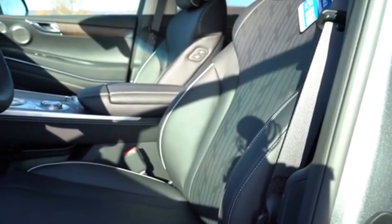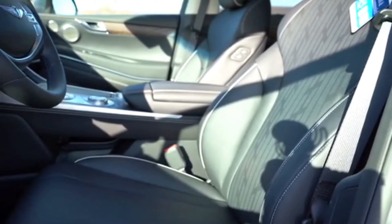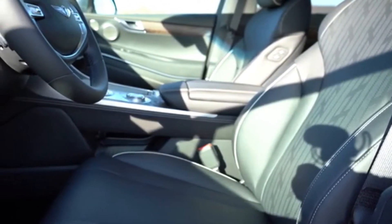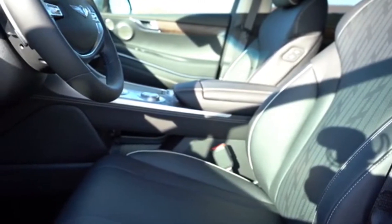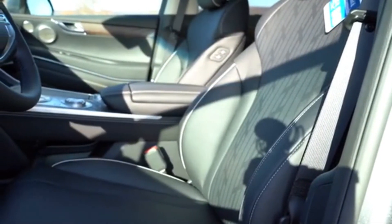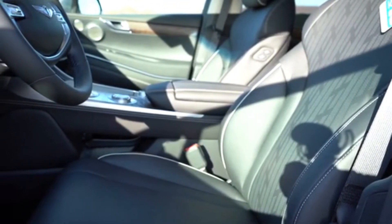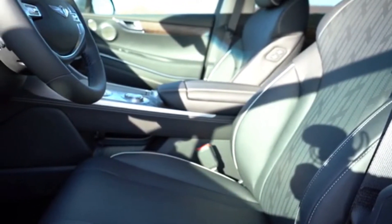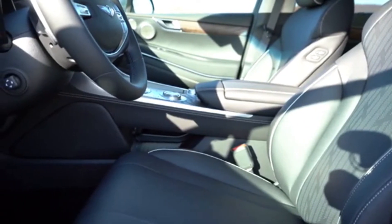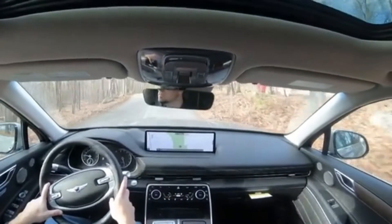Up front: leatherette seating comes standard, with full leather available in all package options. 12-way power-adjustable front seats for the base and Advanced trims, 16-way power driver's seat for Prestige. Smart posture seating comes with all trim levels — it takes your height and body measurements to create the best possible driving position. Heated and ventilated front seats come with all trims, and there's an Ergo Motion seat for Prestige packages using seven air cells within the seating for additional support. Memory settings for up to two drivers come standard across the board. Overall, seating is extremely comfortable.